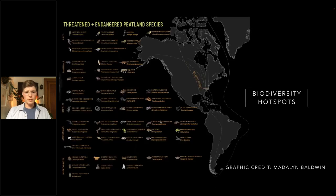Peatlands are incredibly unique ecosystems and they support a huge array of biodiversity. What's listed here, again from Madeline Baldwin's research, shows the threatened and endangered peatland species. This is a habitat that these species rely on entirely. Because this habitat is being threatened, these animals are being threatened as well. By preserving or restoring peatlands, we'll be able to ensure that these animals have the habitat they rely on.